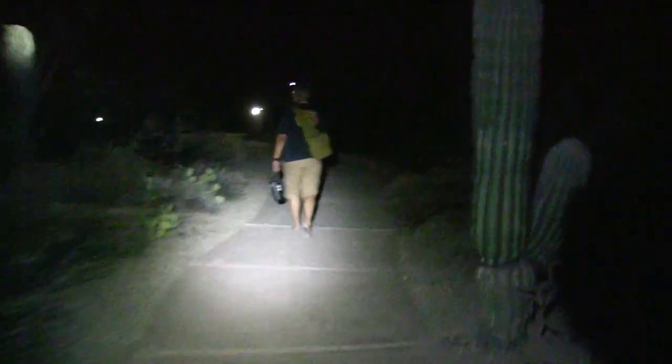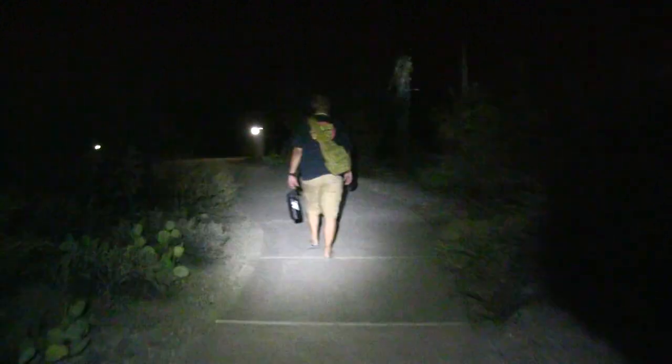We're back. No blossoms opening yet. Maybe they don't open until later at night, maybe even until the wee hours of the morning.